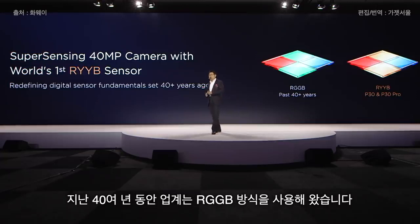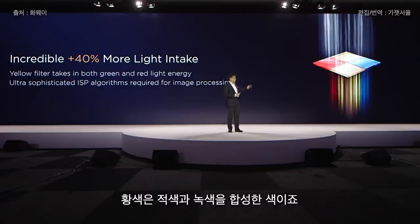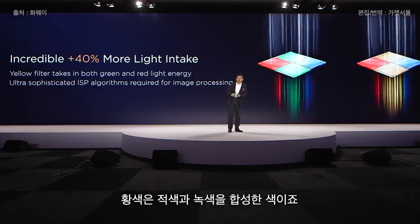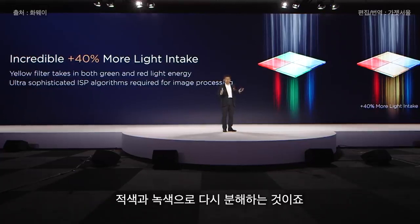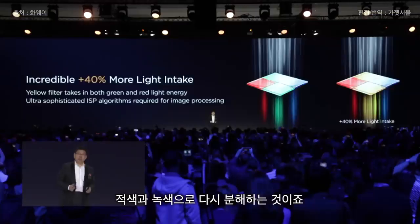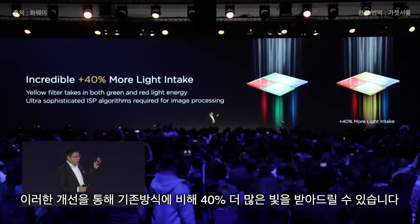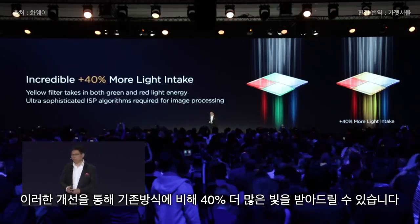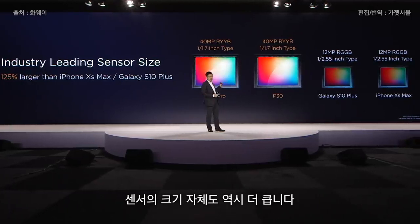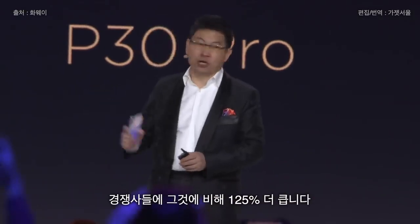For the last 40 years, the industry has used RGGB sensors, but we are the first in this industry to introduce the RYYB sensor. The Y is a combination of red and green, and by our ISP — the imaging signal processor — we can separate the yellow color into green and red. This increases light intake by an incredible 40%. The sensor size is also 125% larger than our closest competitor.